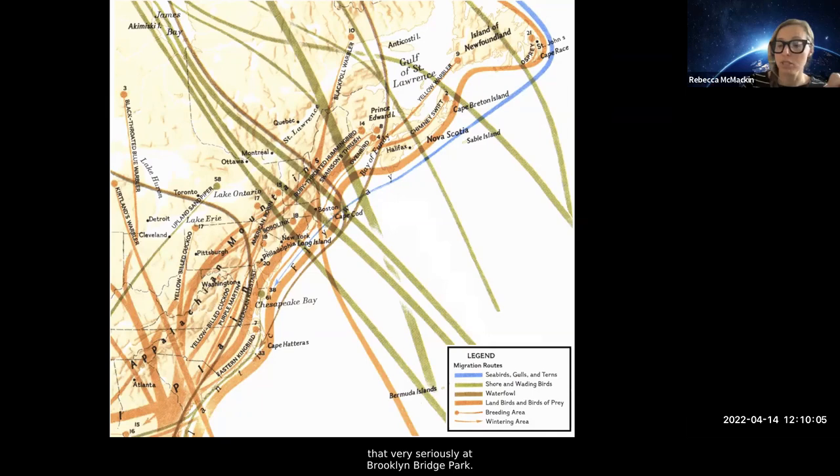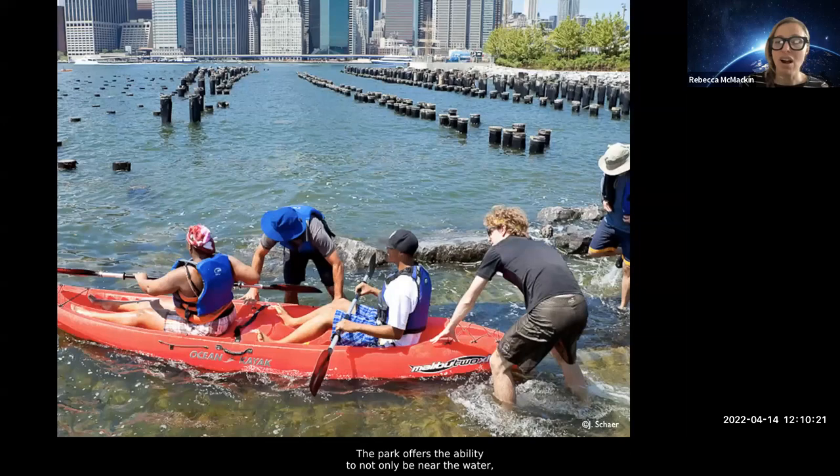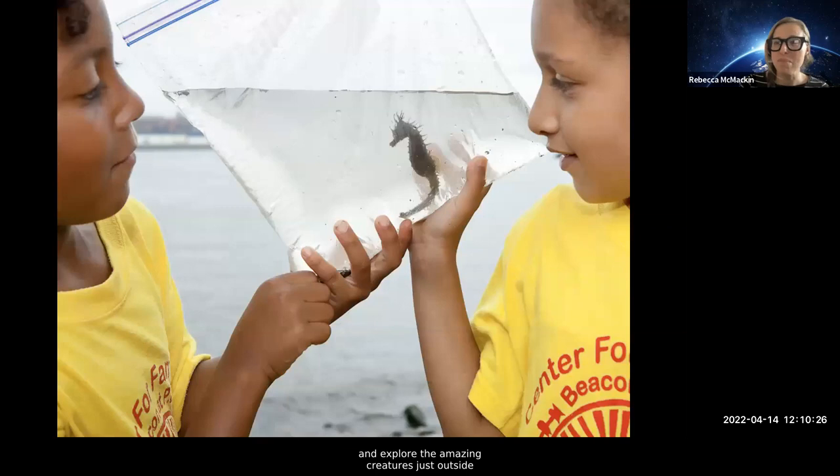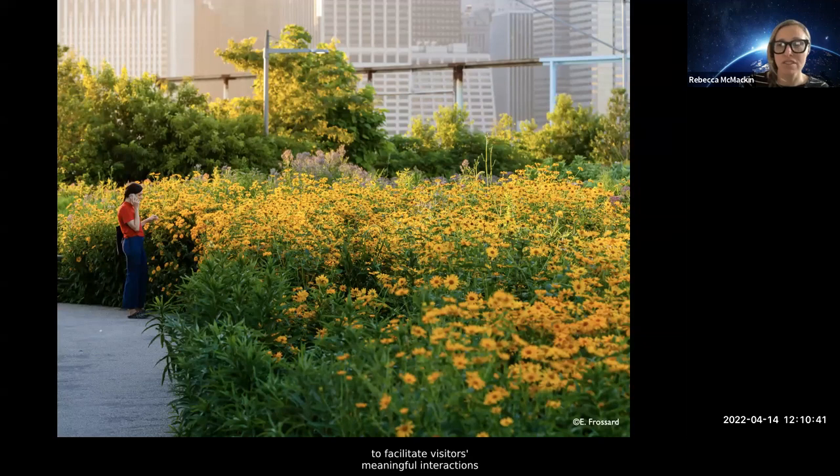It's imperative that we figure out ways to fit these animals and their migrations in our cities. They're going to come through — it's our choice to make them hospitable or harmful. We take that job very seriously at Brooklyn Bridge Park. Even still, the park is managed first and foremost for people. We have sports fields and courts, the ability to be near the water and explore the amazing creatures outside of Manhattan. Sometimes our aquatic neighbors even visit — this is a harbor seal that swam up to the dock a couple of years ago.